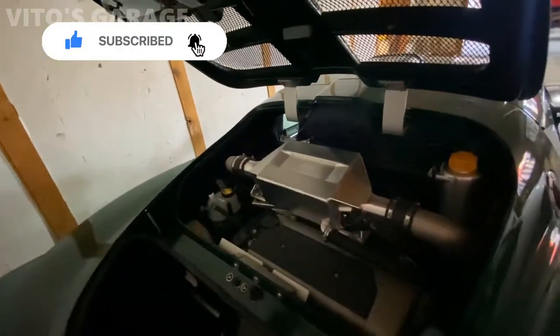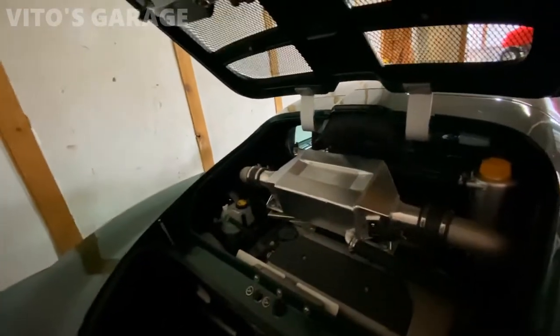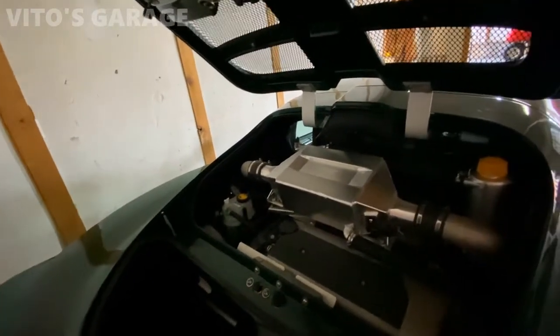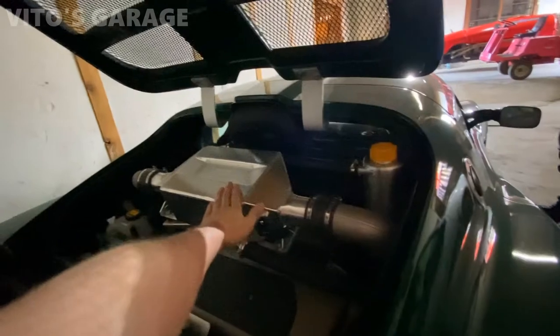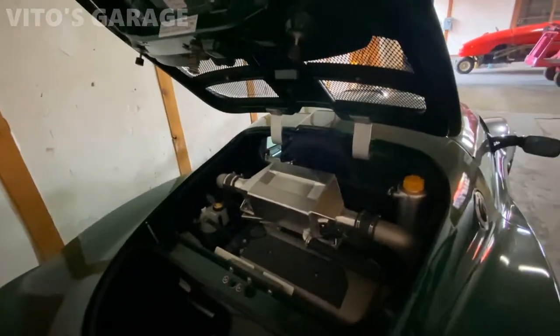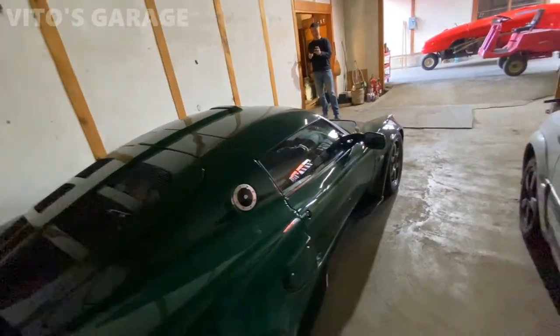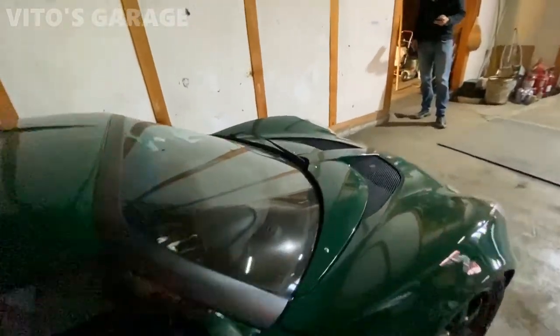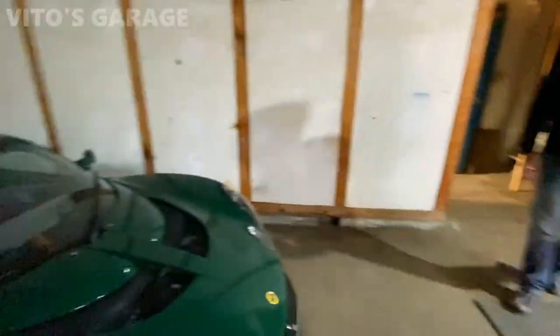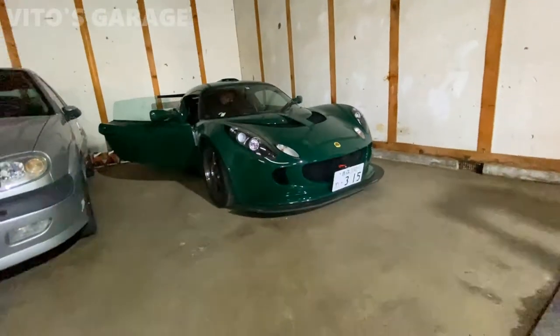They changed it from air-cooled to water-cooled - water pump, supercharger. This is the intercooler, and there's aftermarket parts. So you bought the parts from the UK? Wow, Lotus, that is a beauty.